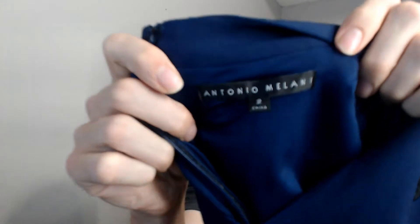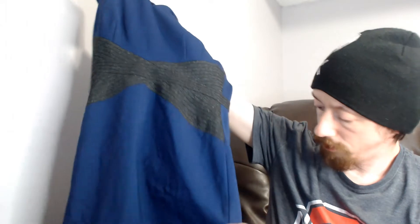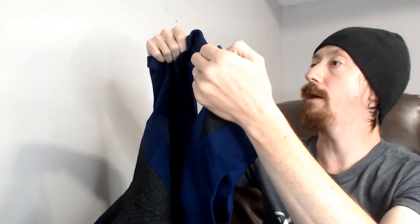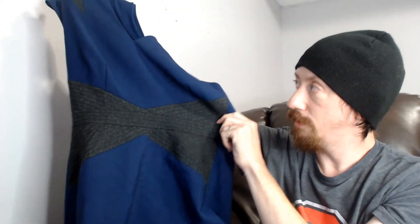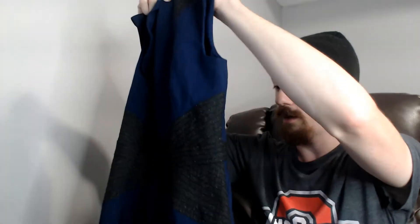Up first is this Antonio Mulaney mini dress. I don't really see anything super unique about it — it's blue, and it does have a kind of fake belt right where the waist would be, so it appears to have a belt but that's just part of the fabric.